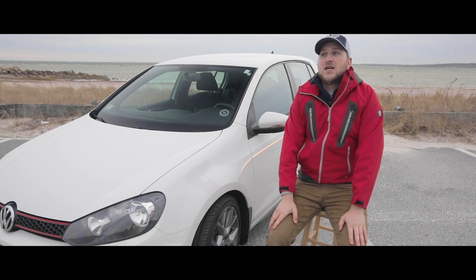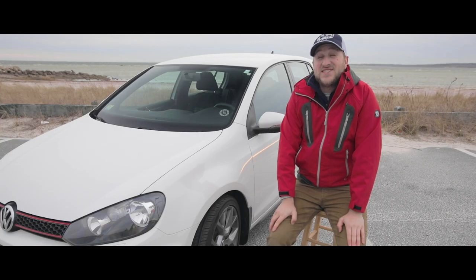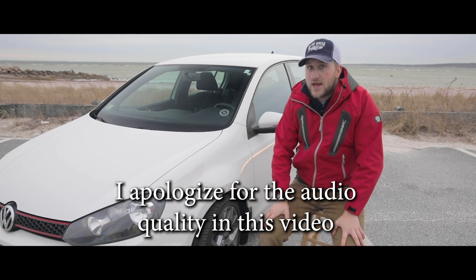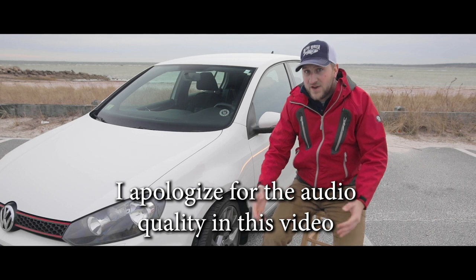Most of you have probably heard of the Gambler 500 Rally. It's something that I've been personally interested in since Dirt Every Day built a van to do the rally. The premise of the Gambler 500 is to find a car as close to $500 as you can that runs and drives and make it suitable to finish the rally.